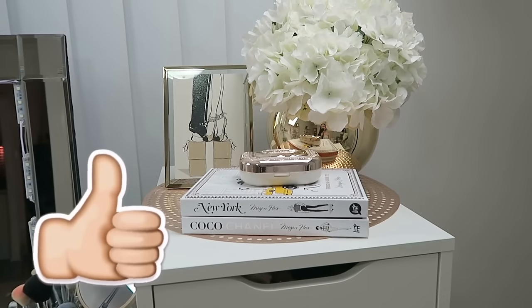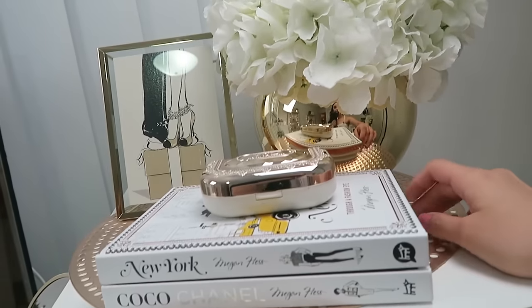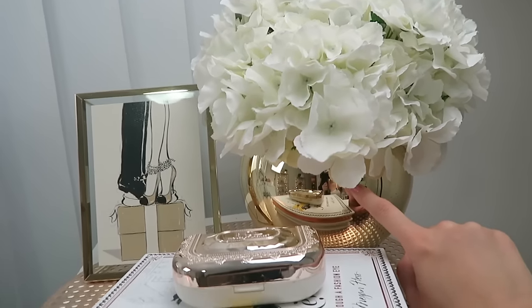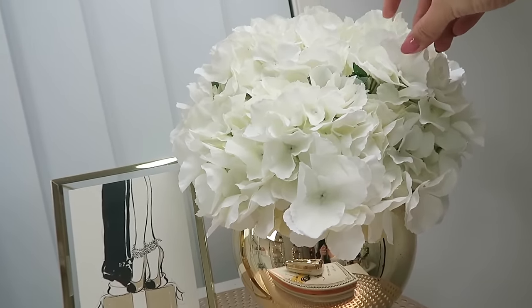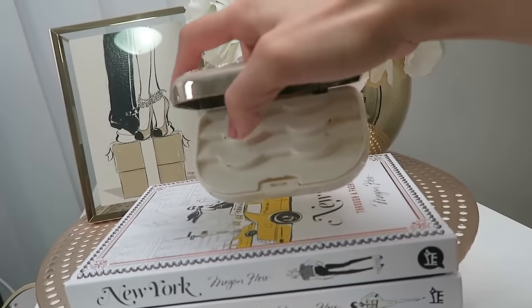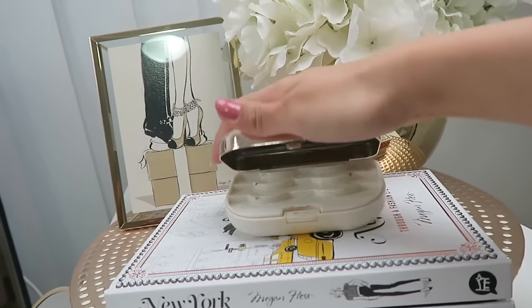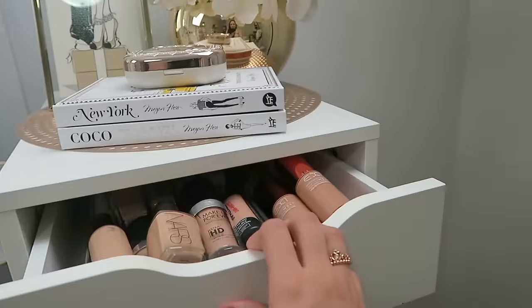Thumbs up if you're still with me — I know this is a long one! On top of the second Alex tower I have another Kmart mat, a Target vase with faux hydrangeas — one of my favourite flowers — another Kmart frame with a small print, my House of Lashes lash case, and a couple of Megan Hess books for decor.